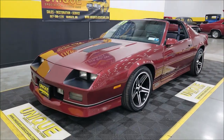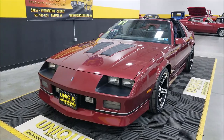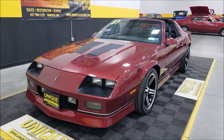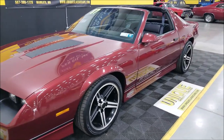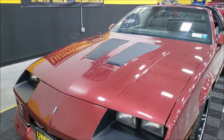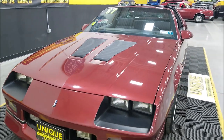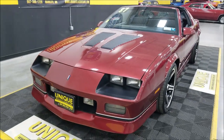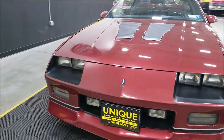The highest horsepower engine you could get in an '87 is underneath the hood — a 5.7-liter tuned port injected V8 — along with power steering, power brakes, and AC that blows cold. The color is a beautiful dark red; they considered this paint code 74.